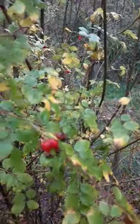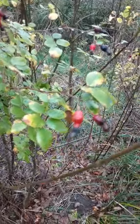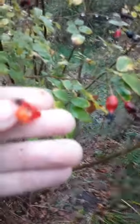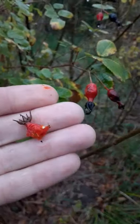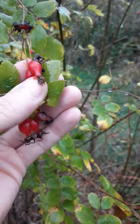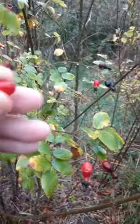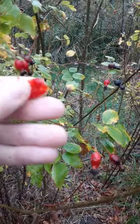They come off real easy and these are some of the most flavorful little tender guys. They're often close to seedless, very tender fleshed and tasty, good for tea, good for making jams and jellies.